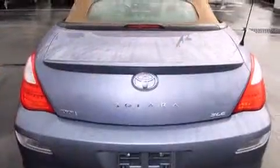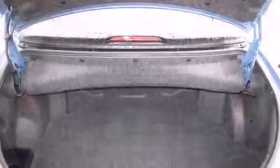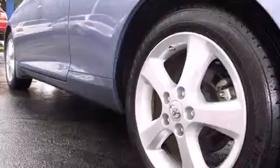Toyota made sure to keep road handling and sportiness at the top of its priority list. It features an automatic transmission, front-wheel drive, and the 3.3 liter six-cylinder engine.